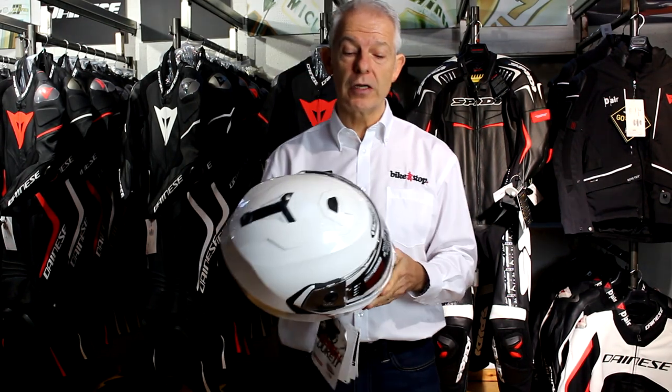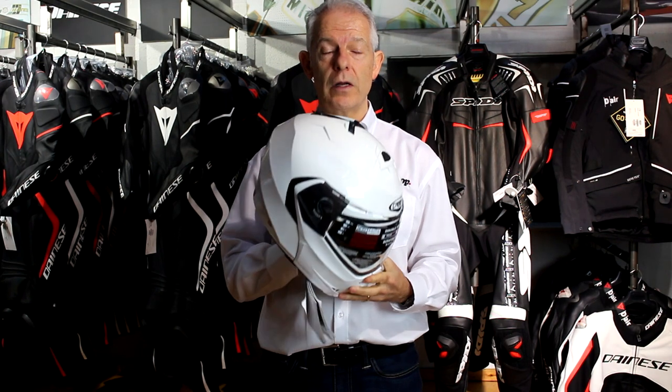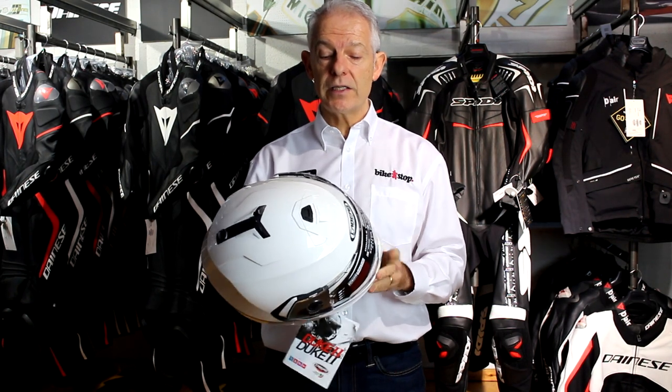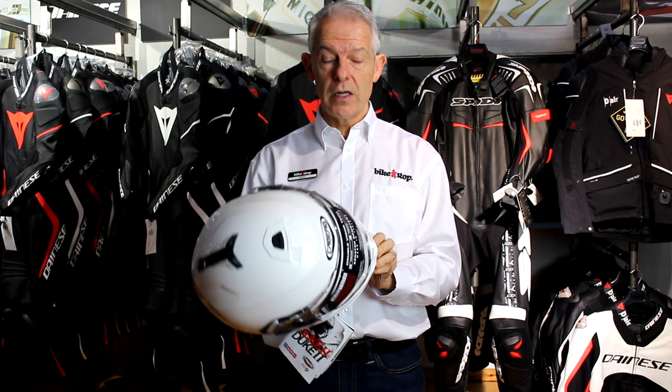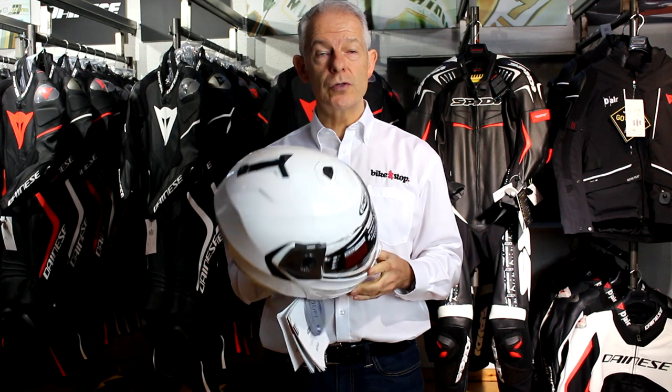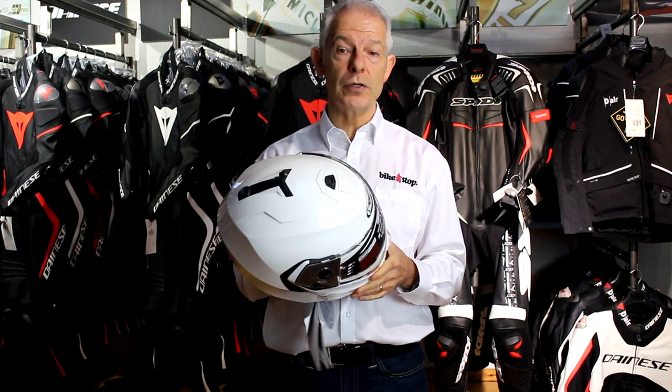Welcome back. I'm going to go through the key features of the very popular Cabo Duke helmet. This is a modular helmet, also called a flip front, and it can suit adventure riders, sports tourers, or commuters.